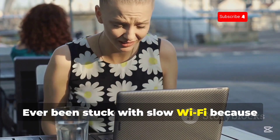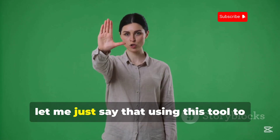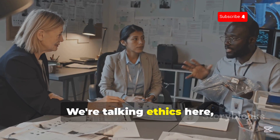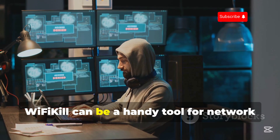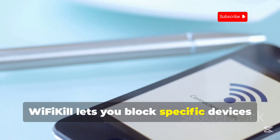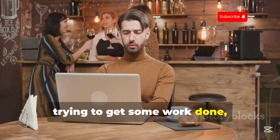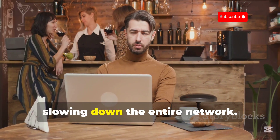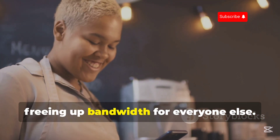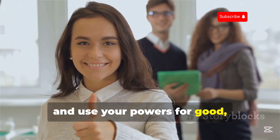Ever been stuck with slow Wi-Fi because someone's hogging all the bandwidth? That's where Wi-Fi Kill comes in. Using this tool to disrupt someone's internet connection without their permission is not cool — we're talking ethics here. But in the right hands, Wi-Fi Kill can be a handy tool for network administrators or for understanding how network traffic works. Essentially, Wi-Fi Kill lets you block specific devices from accessing the Wi-Fi network you're connected to. Always be mindful of how your actions affect others and use your powers for good, not evil.